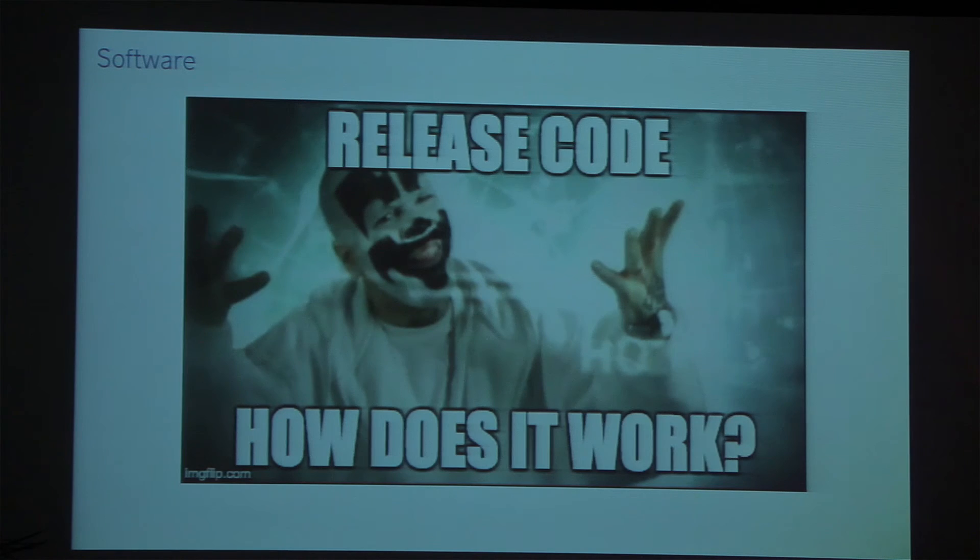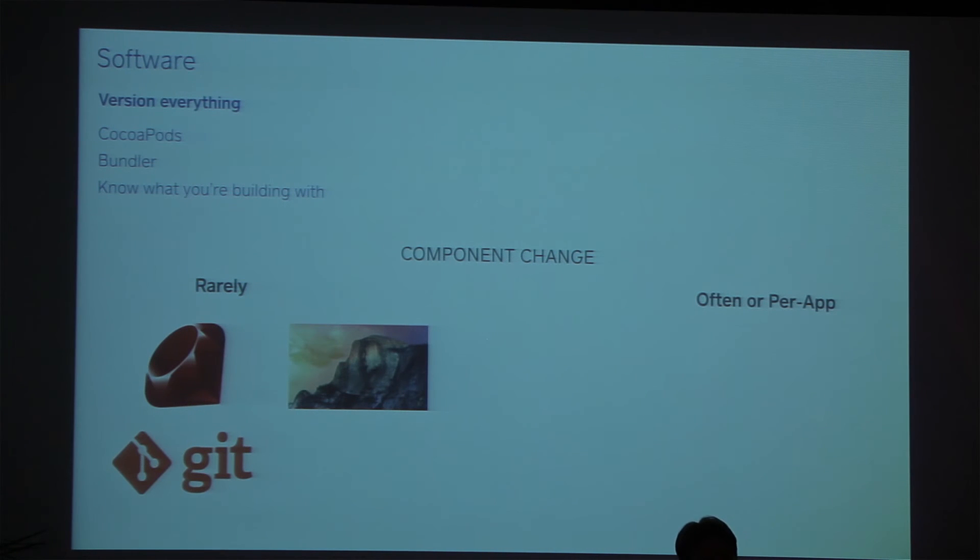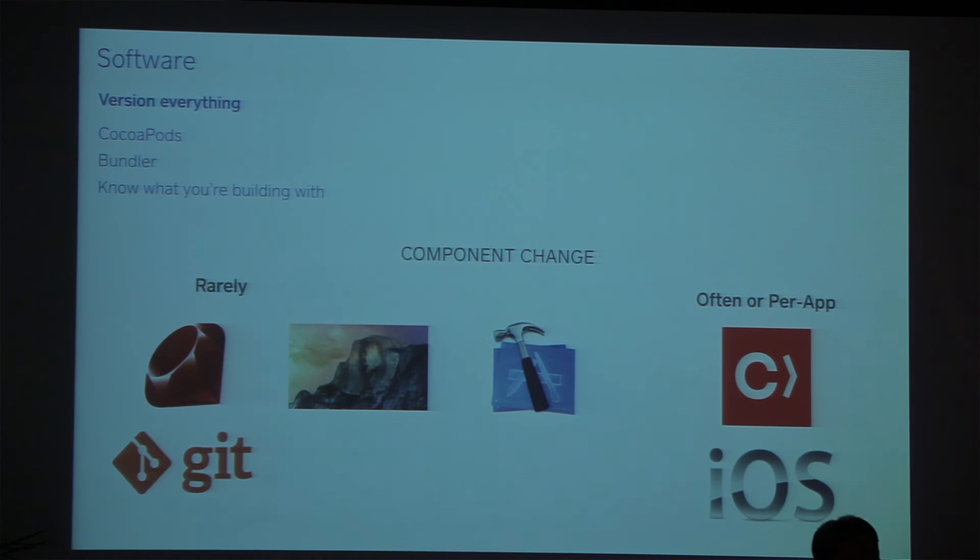Implementing this can be a little complicated. We start by versioning absolutely everything — what version of CocoaPods is on the machine, using Bundler to manage gems that are part of the release system — so we know exactly what we're building with. Components change at different rates: rarely, like your Ruby interpreter, Git, or OS X version; more often, like Xcode; and on a per-app basis, things like the exact version of your iOS SDK or the CocoaPods version a particular app needs. We try to push things that change rarely back into the imaging process, while things that change often are managed by the release code or per-app configuration.